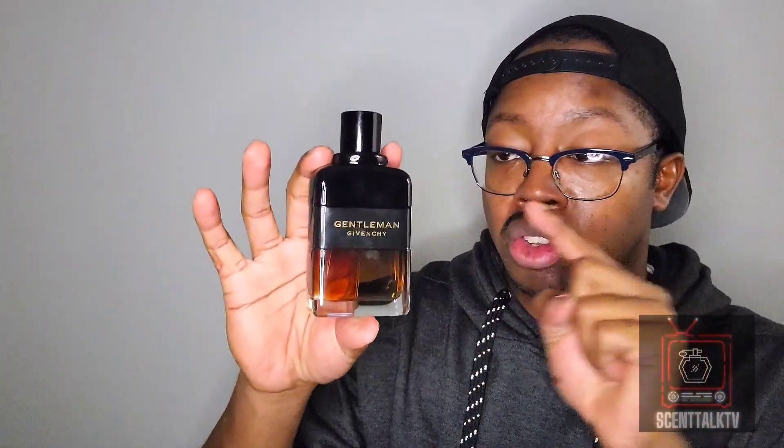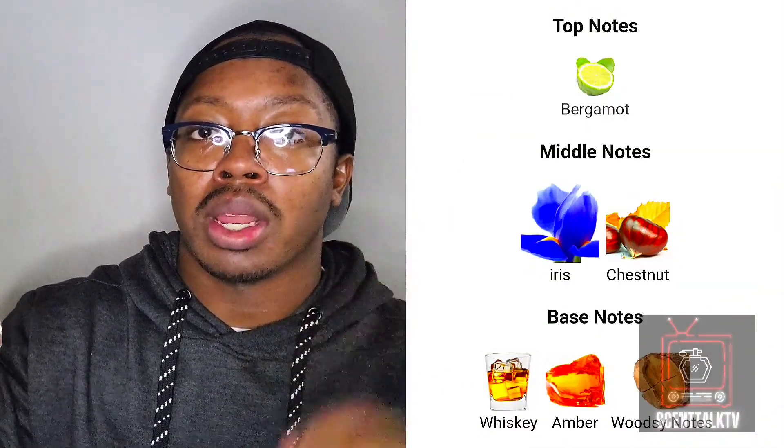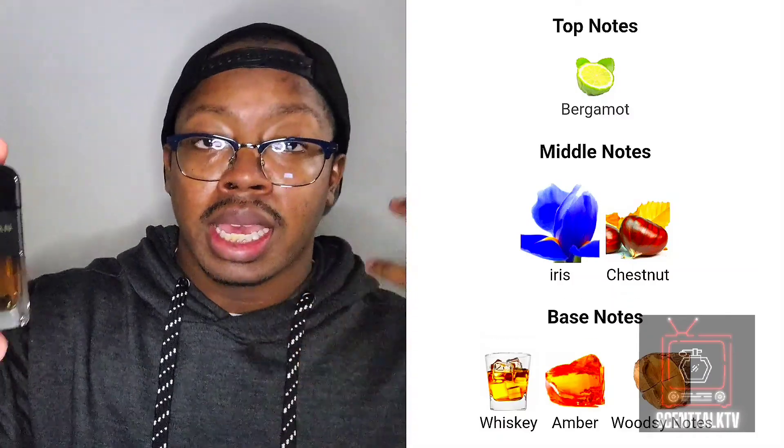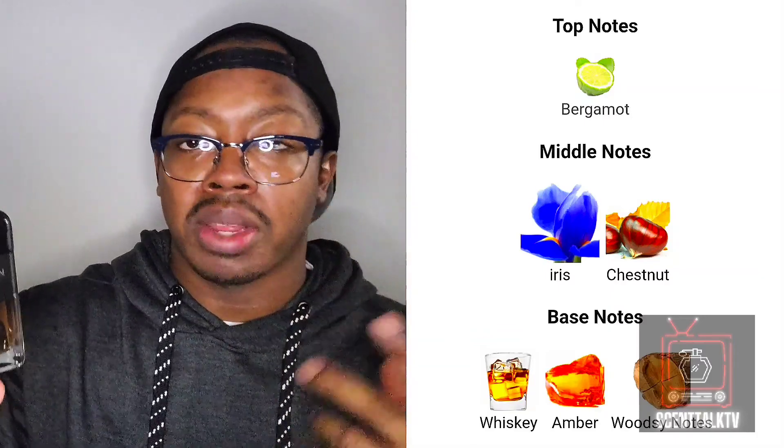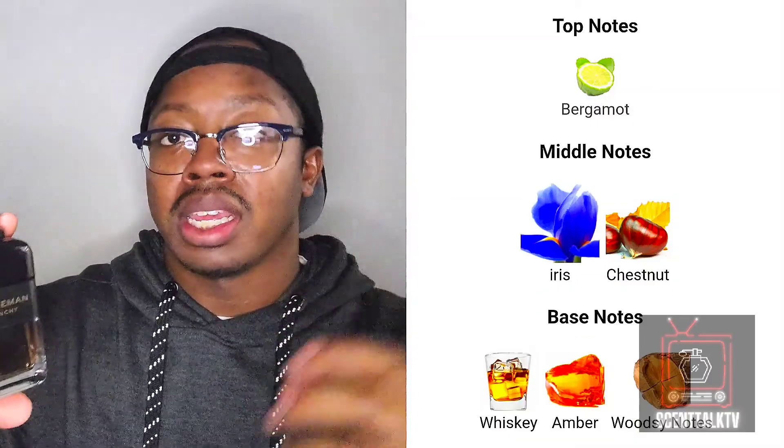What do I get out of this fragrance? I get a warm, fresh, boozy aroma. This is so good — 10 out of 10 in my opinion. Fantastic. In the top you get some bergamot — that subtle lime citrus accord in the opening, but that quickly fades away. In the mid you get the iris: that lipsticky, powdery iris, as well as the chestnut giving it more of a nutty, warm, herbaceous vibe. Not too much, but the chestnut makes it a little bit nutty and a little bit sweeter. It also has some dry fruits giving it a slight warm, fruity vibe.